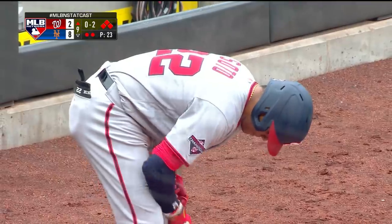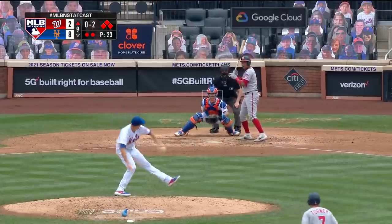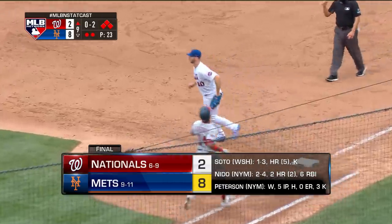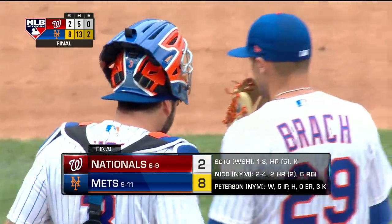Two on for Adam Eaton, two outs here in the ninth. Nationals down to their last strike — a strike away again. Right back at him and the Mets win! The Mets even up this series. A lot of power from the Mets, a lot of clutch hitting.